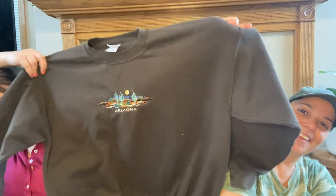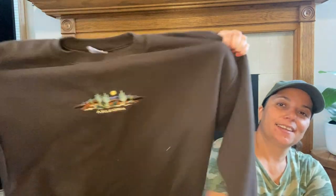Brown is very in style right now — brown shirts, brown tanks, just brown things. So I got this big brown crew neck. It says Arizona on it. I've not been to Arizona, but thought it was cute. Definitely the big comfy vibes.